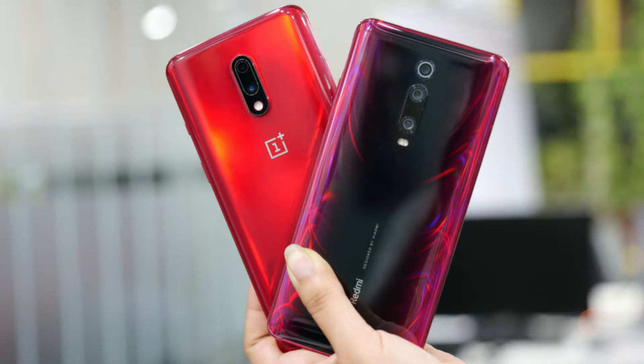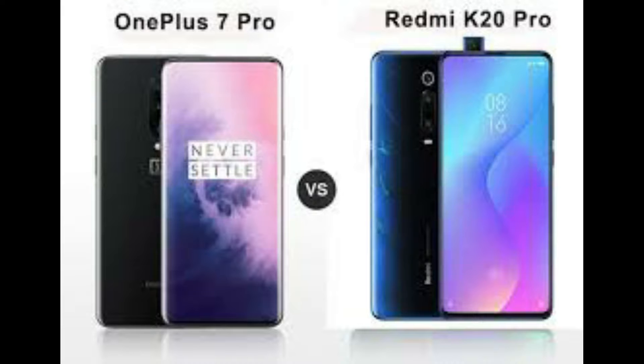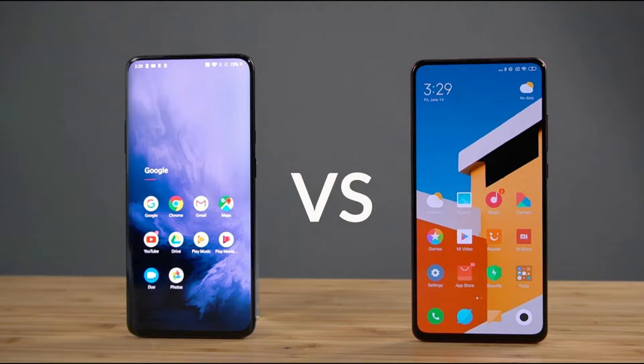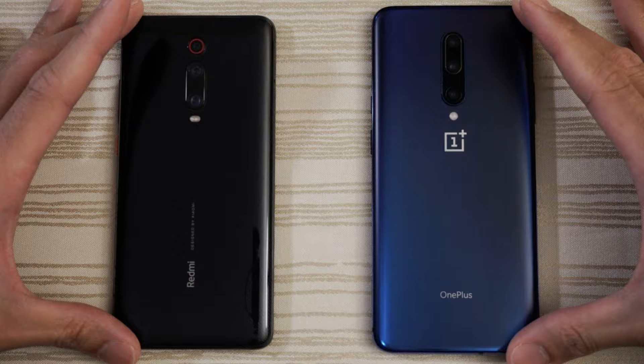The OnePlus 7 and the Xiaomi Redmi K20 Pro are two of the most popular entries in the growing mid-range flagship segment. We call it the mid-range flagship segment because while these phones are priced at what you'd generally expect mid-range phones should be, they offer most of the performance and features that one would normally expect from premium flagship devices.